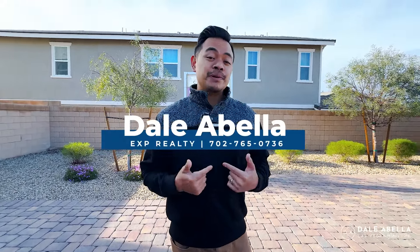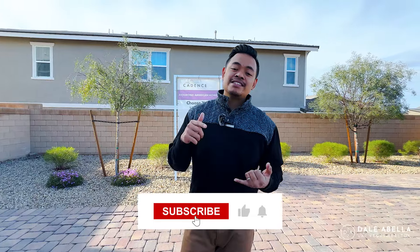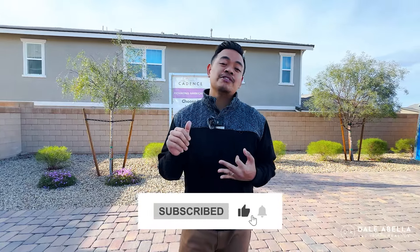Hey, what's up guys, welcome back to my channel. If you guys are new, my name is Dale Abella with eXp Realty — I'm a local realtor here in Las Vegas. On my channel we go over all the new build communities here in Las Vegas. If this is something you're interested in, hit the subscribe button, the like button, and the notification button to stay up to date with all the new communities.